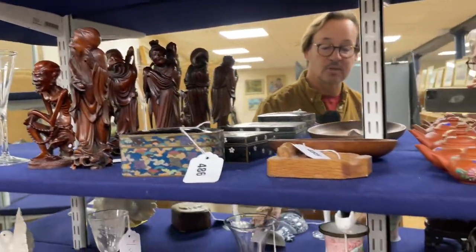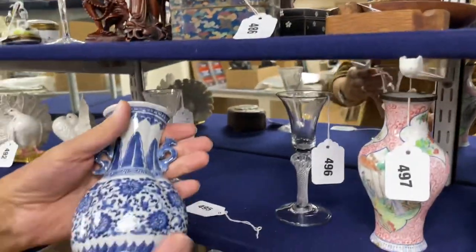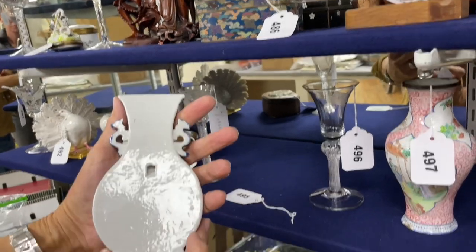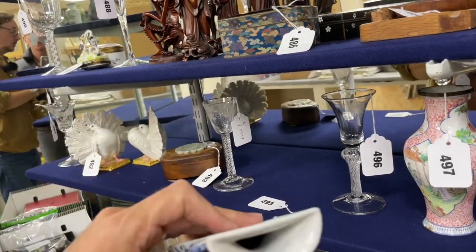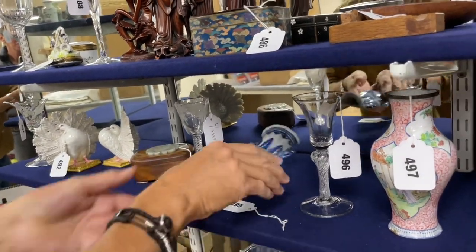Further - always Chinese - lot 495. Look at that, a sort of wall-mounting vase. Is it a proper vase? Well yes, one could use it. That's 495.